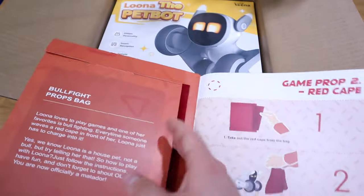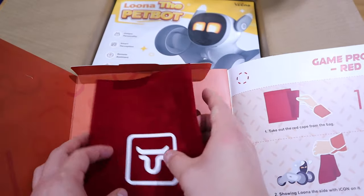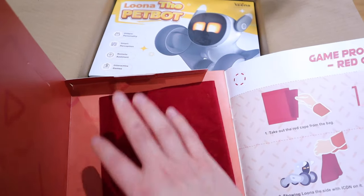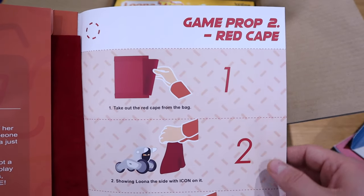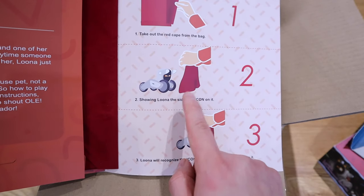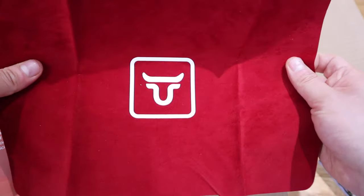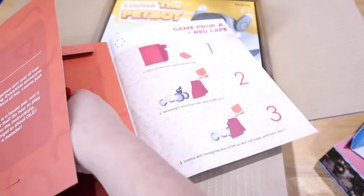And then we got another sort of package here. That's just for the cloth, isn't it? It's a pouch or cleaning cloth. My daughter next to me, she's very excited by the way. So we're going to feature her later on. This is a game prop 2 red cape. So this is actually not a pouch but for a bullfight, isn't it? That's very interesting. And Lunar will be able to look at the code and do the bullfight feature. So that's very, very good.